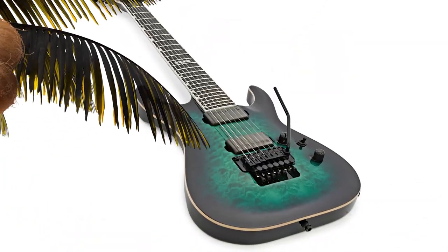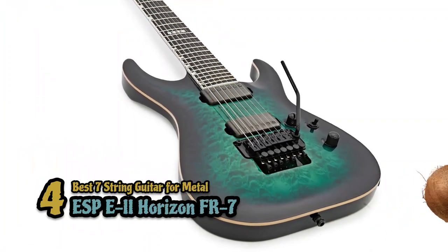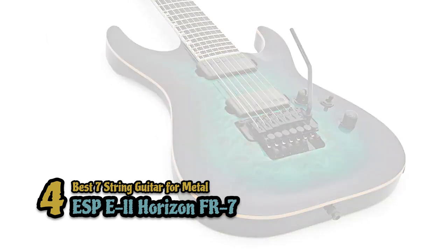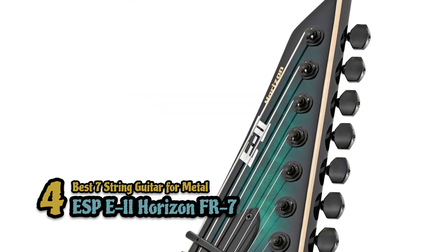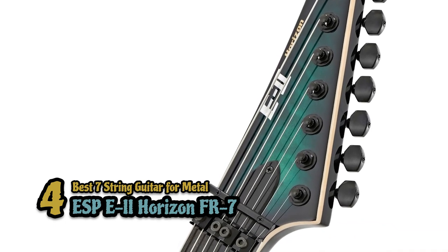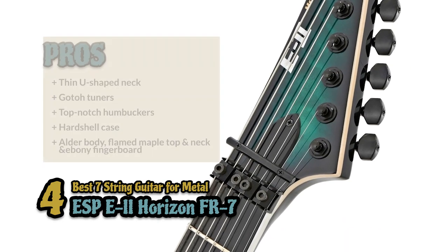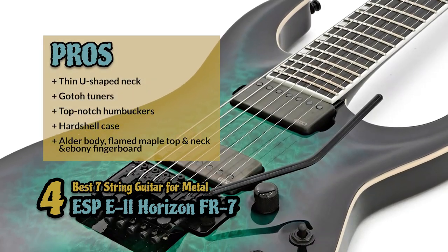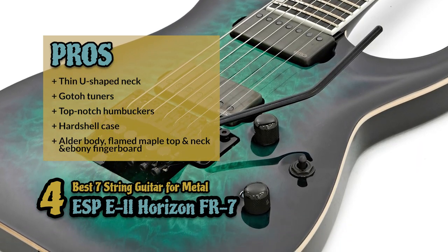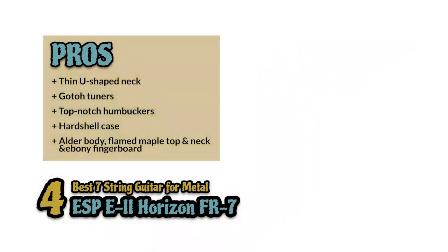Next, we have the best 7-string guitar for metal, the ESP-E2 Horizon FR7. This guitar cuts no corners. It is solid from top to bottom and purely a superior quality instrument. The fretwork and the action are spotless, while the assortment of hardware and electronics is more than you ever asked for. Its pros are: it has a thin U-shaped neck for playability. The Goto tuners ensure tuning stability. It has high-quality sounds and top-notch humbuckers.